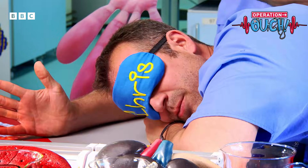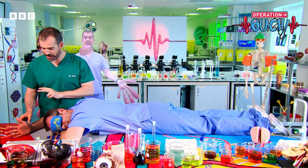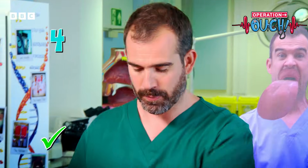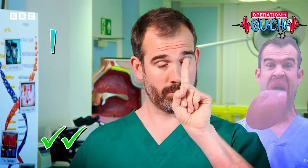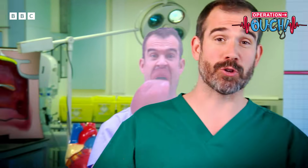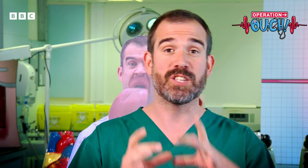Are you ready, Chris? Tell me how many fingers I'm touching your hand with. Two. Four. One. Well done. I expected Chris to get all that right, because his hands are loaded with sensory neurons, and the bit of his brain that gets information from his hand is very large. So your hands are very accurate at detecting what they're touching. But now we're going to move to his back.